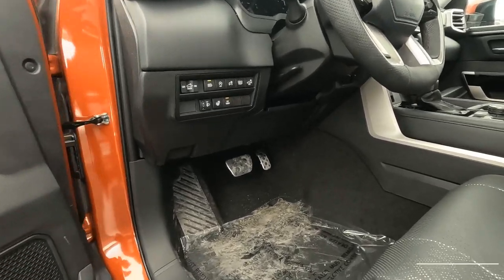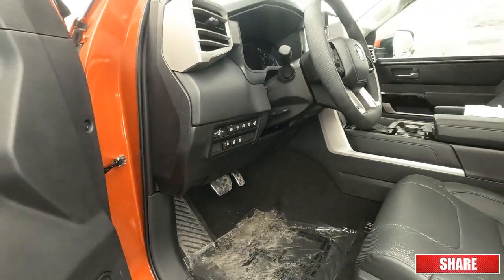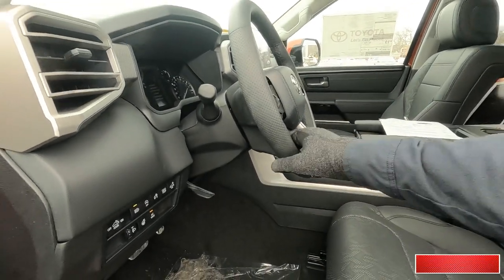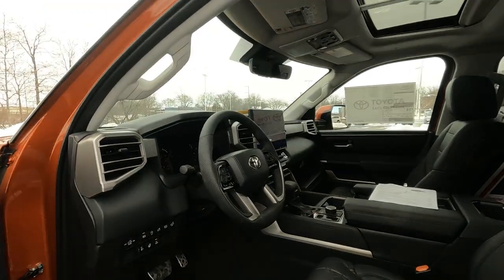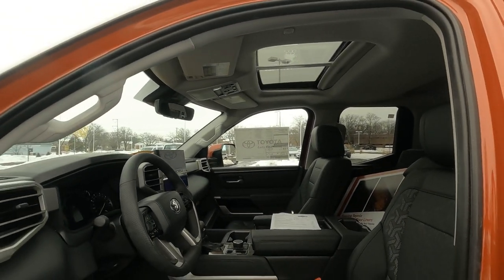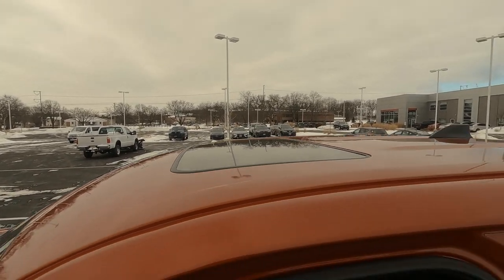The TRD Off-Road package does come with the aluminum brake and accelerator pedal, and there's your dead pedal. Your steering wheel does have tilt and telescoping — it's a manual adjustment for both. There's a nice passenger assist grip here as well. And there's a look at that factory moonroof, which is standard on the Limited Edition for 2022.